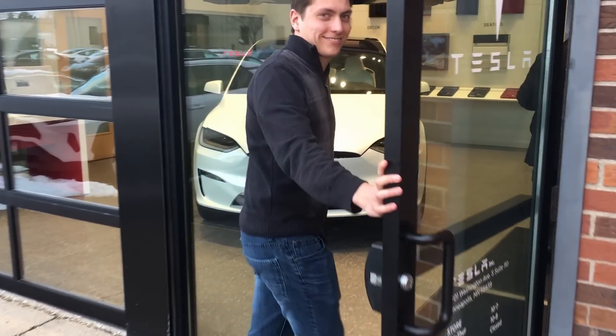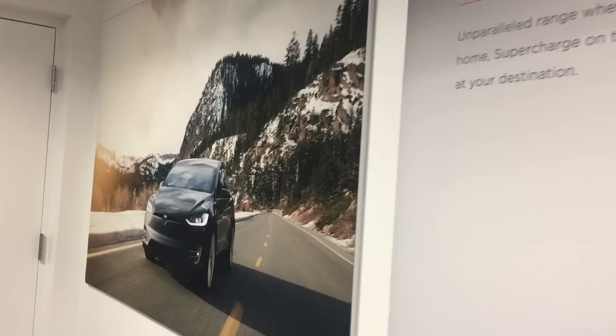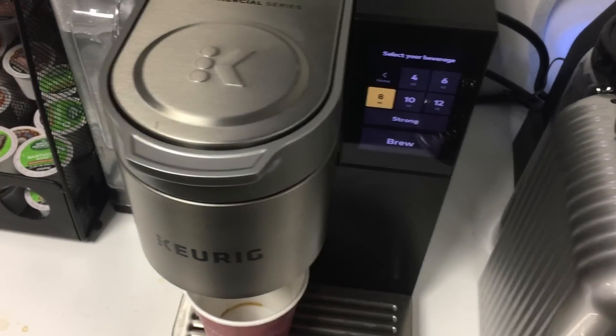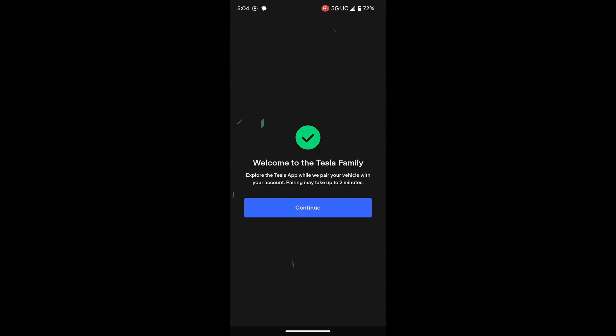When we walked into the dealership, I went up to the counter and said I was here to pick up my Model Y. They then sent me into the waiting room, and less than two minutes later, Caitlin called me back into the lobby. There, I signed a piece of paper and pulled up my Tesla app to accept delivery.